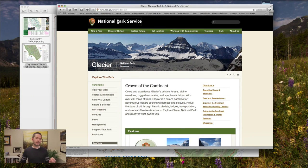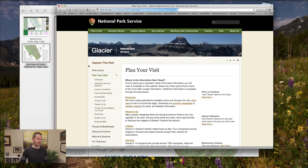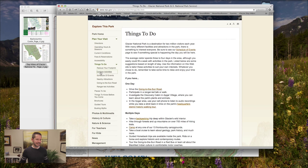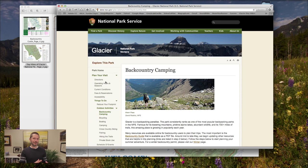This first part is about how to plan initially, and then subsequent parts will focus more specifically on routes. If you haven't been to the park's backcountry site, you really should — that's the best place to start. Go to the park's website, then Plan Your Visit, then Things To Do, then Outdoor Activities, and finally Backcountry Camping. You need to start here before you email me.